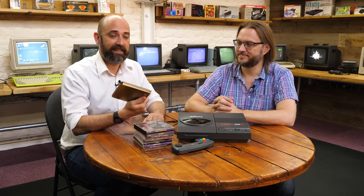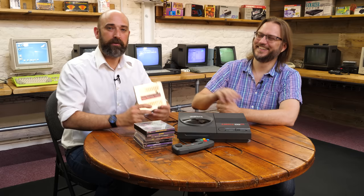I would have been so proud of this back in the day, at least until the PlayStation came out. Thanks everyone for watching, take care, and we'll see you next time.